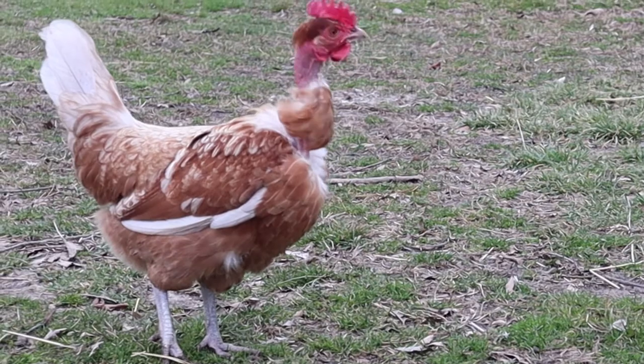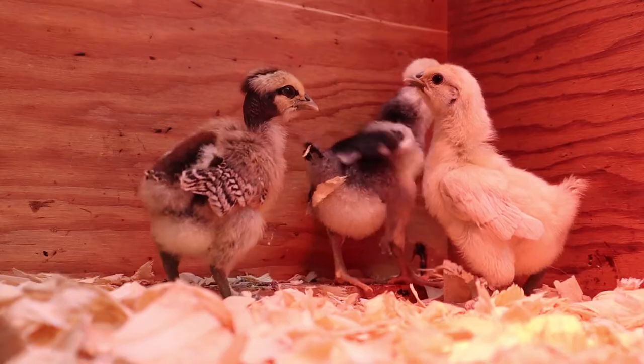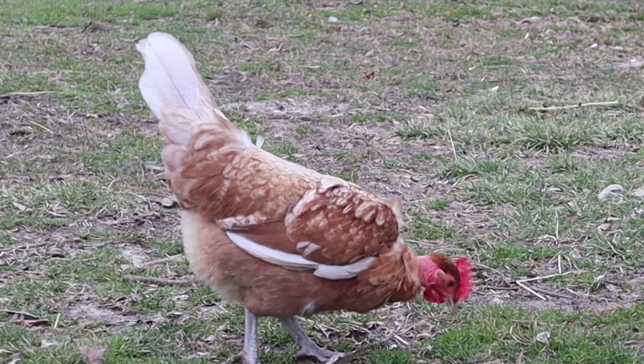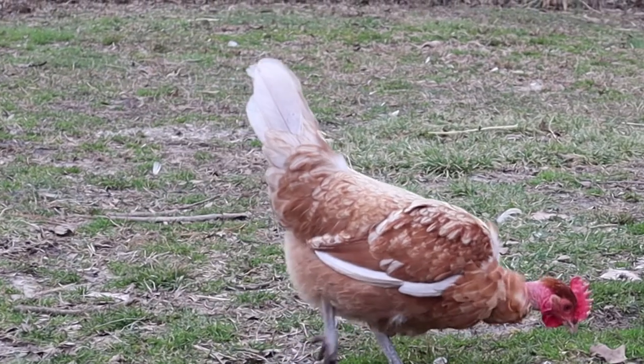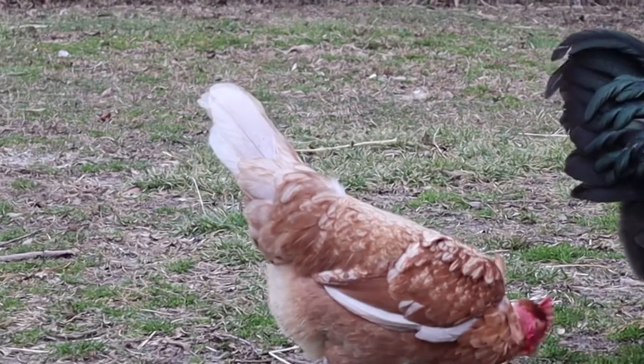Naked neck chickens are commonly called turkins, or in Europe, turkeys. This is because some thought they looked like a combination between a turkey and a chicken. There is one small misconception I'd like to cover first before we get into it, regarding naked necks as a breed versus any breed that has a naked neck.